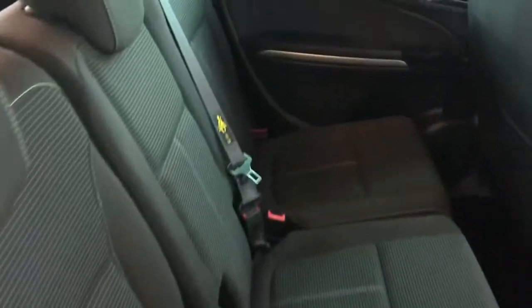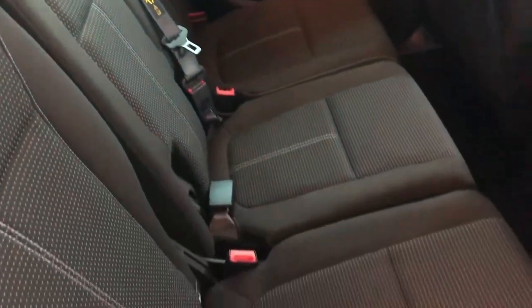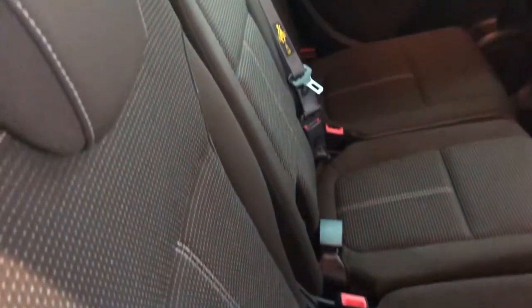In the back you've got three proper seats, Isofix on the outside too, and these can fold down flat as well and move independently.